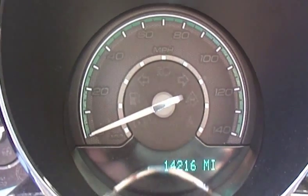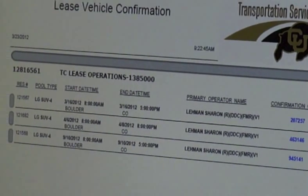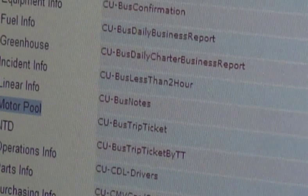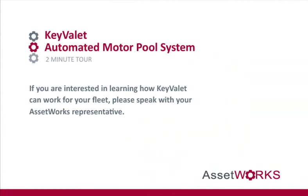Fleet Focus automatically updates the reservation as returned using the most recent wireless meter reading. The vehicle's mileage is updated accurately in real time in the maintenance system, and a completed reservation with cost summary is sent to the customer via email using Fleet Focus notifications. Fleet Focus can transform your motor pool. If you are looking for a comprehensive motor pool solution, then KeyValet is the product for you. Please speak with an AssetWorks representative to learn more about this exciting product.